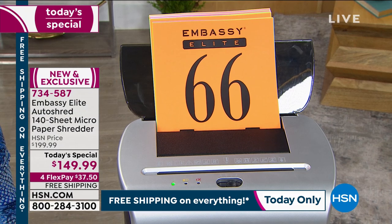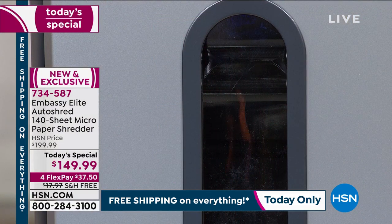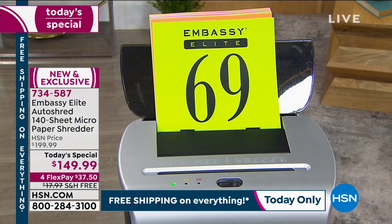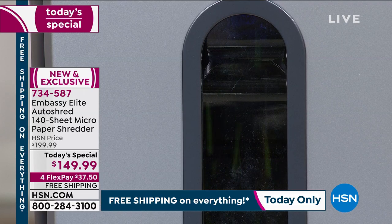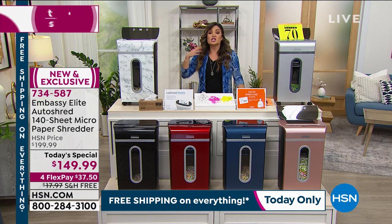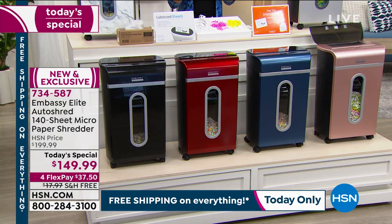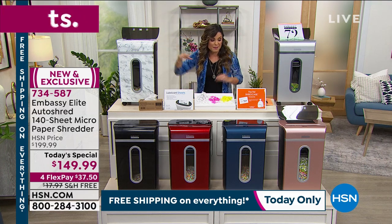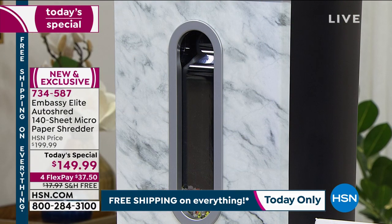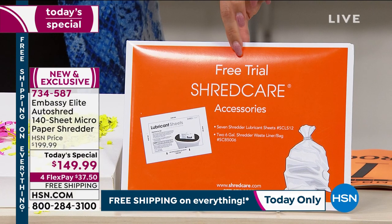You're going to be amazed at how easy this functionality is in your home. Embassy Elite shredders are so common because they're so powerful and work so well. At HSN alone, over half a million have sold since launch, and nearly every version prior to this is a customer pick — meaning it's so well loved that enough customers went back and wrote rave reviews. This latest version has the most upgrades: 140 sheets automatically in the back, biggest bundle ever, seven lubricant sheets, and two bin liners included.